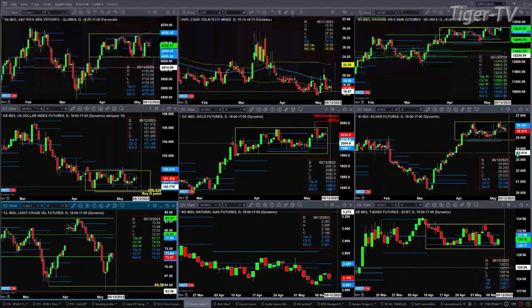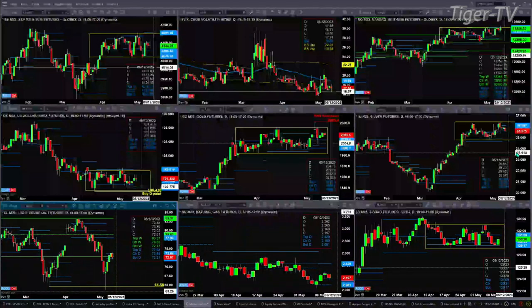If we take a look at light sweet crude, it's finding resistance at the center of its daily profile, which is at 73.64. If we get a close above that level, we'll be looking at 77.93.